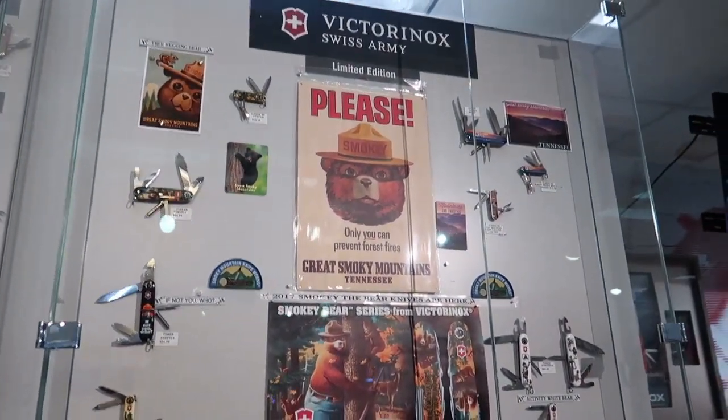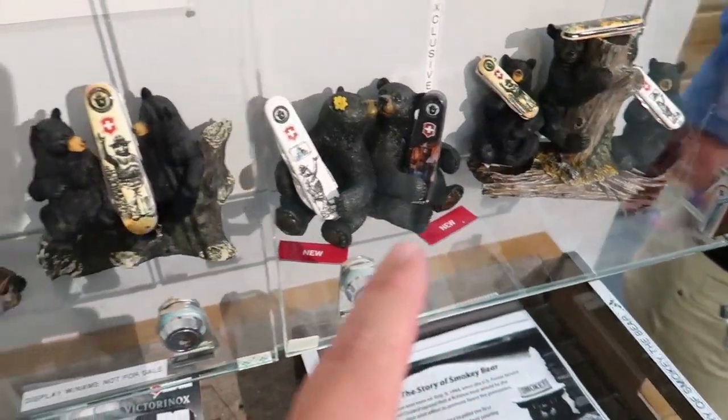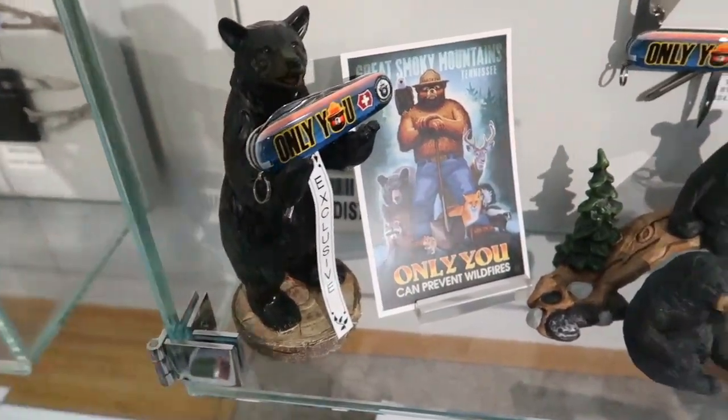They have custom fidget spinners — you can get your name on them — with bear claws on them, and of course knives with your names on them. Some more Zippos. Check these out. Is there one you'd like to see? I'm just looking at the statues. That's cool, I like these.